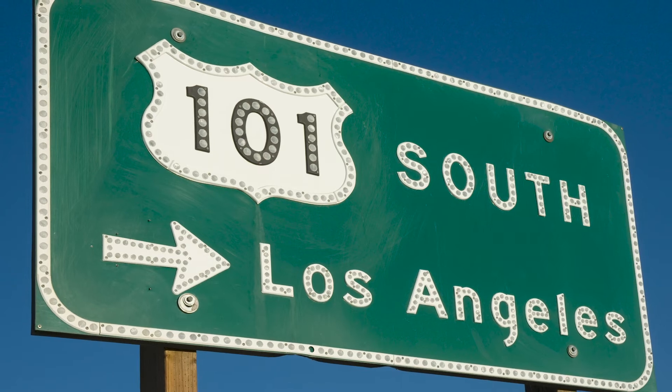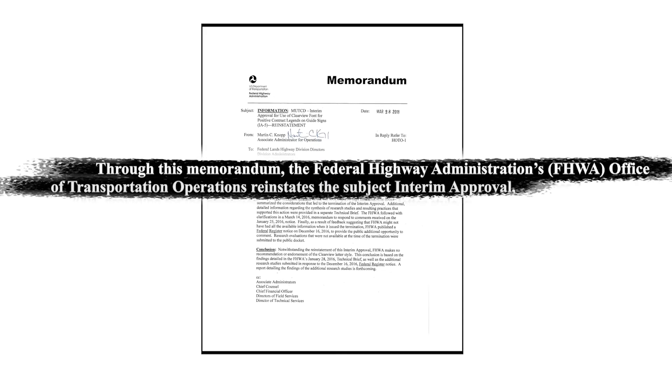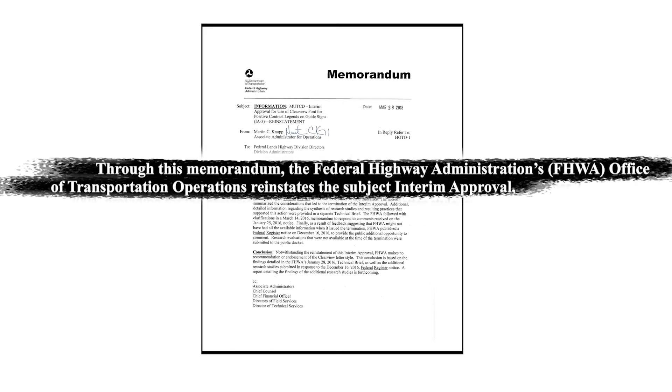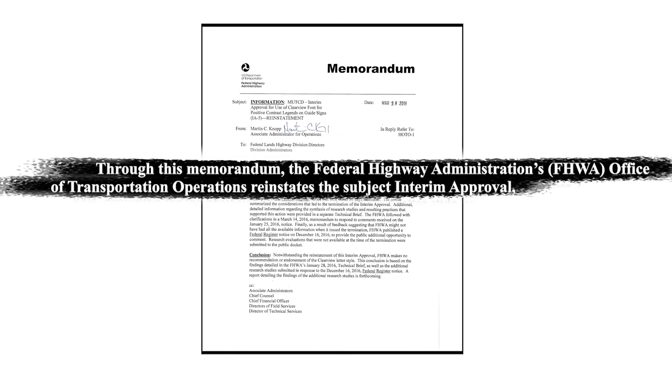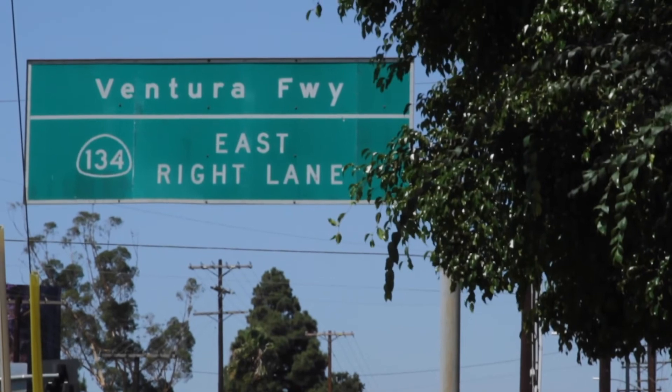But it doesn't end there. Just two years later, the government pulled a 180, issuing a memorandum that more or less said: wait, never mind about banning Clearview. All the research is inconclusive. You can use it if you want. So that's why, as of 2018, the U.S. has two highway fonts.